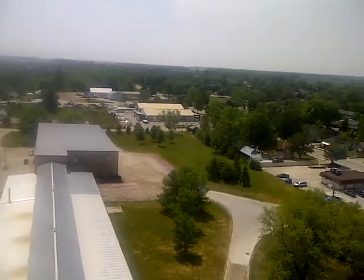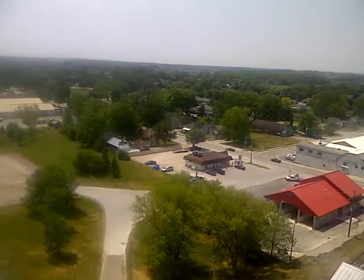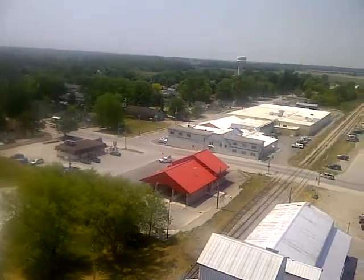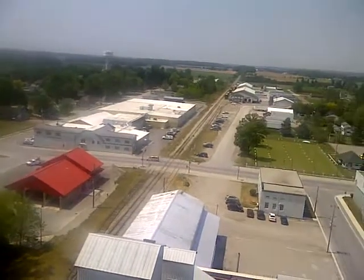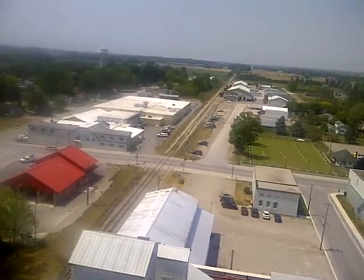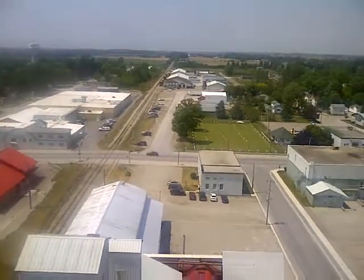I'm panning a little bit to the west again. There's the donut shop, car wash. Here's the rail line leaving Seaforth, heading towards Clinton and Goddard. The line actually splits up at Clinton to head south, parallel to highway number 4, and a dead end.